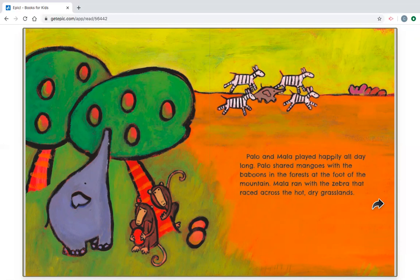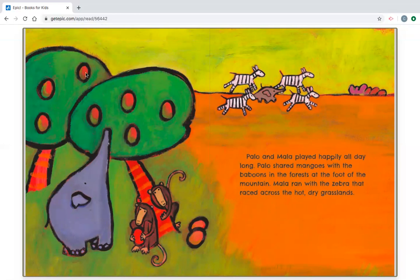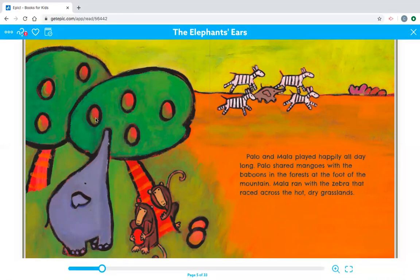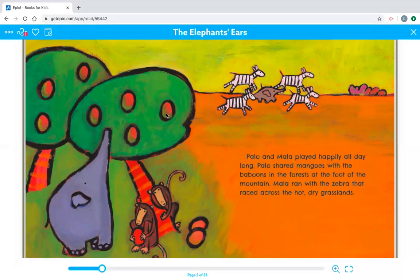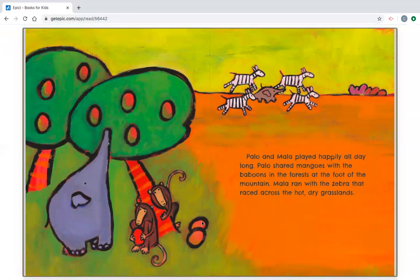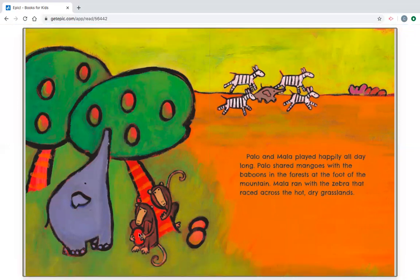Let's count how many mangoes there are on the tree and on the floor. All right, let's count them together. One, two, three, four, five, six, seven, eight, nine, and one the baboon is holding — ten. There are 10 mangoes in this picture.